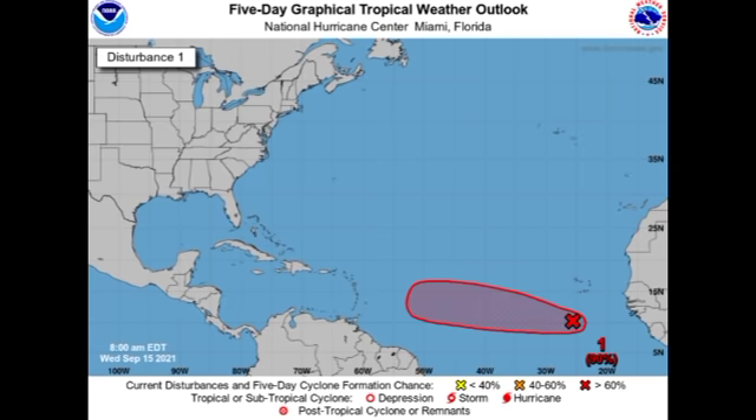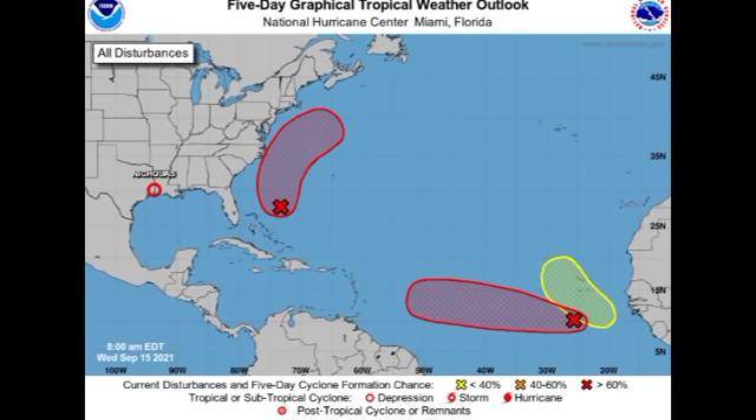That's really it for this update video on the tropics. To recap: Nicholas is a weakening tropical depression likely to become a remnant low in the next few days, but it's still a rainfall threat for the Gulf Coast with some states potentially experiencing up to six inches of rainfall. Both invests could develop into named storms by the end of this week, becoming Odette and Peter. The new disturbance off Africa could develop into another tropical cyclone probably by next week. The name after Peter is Rose, so if all three systems develop, three more names will come off the list for this hurricane season.